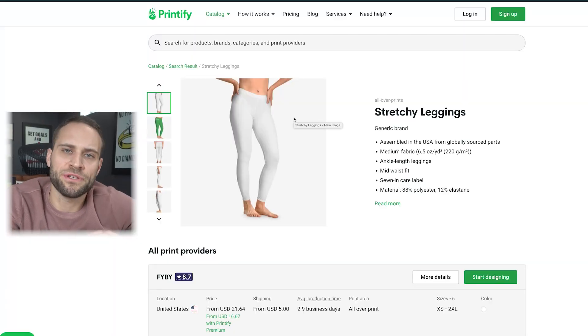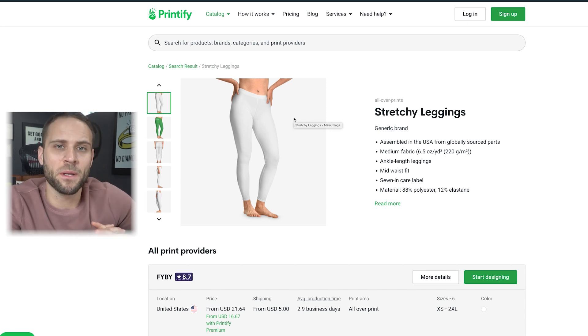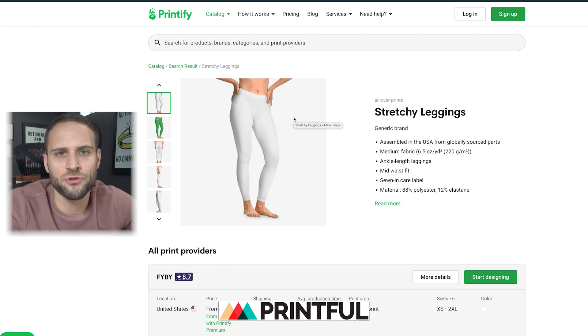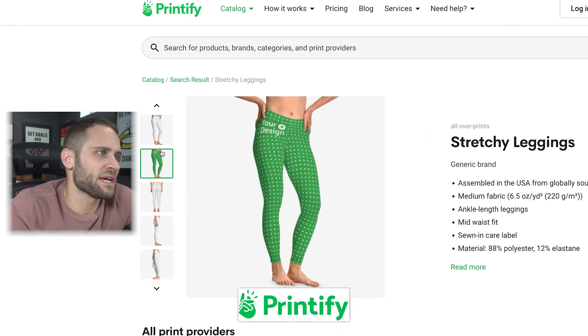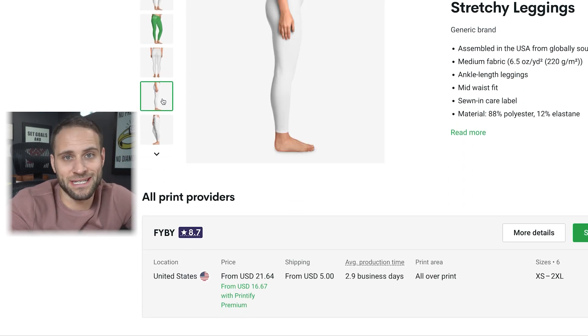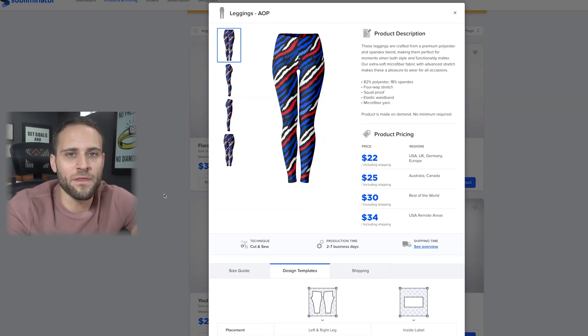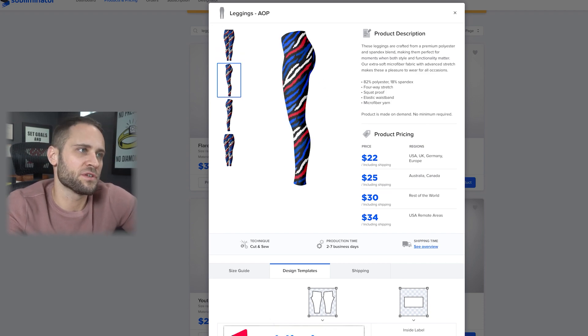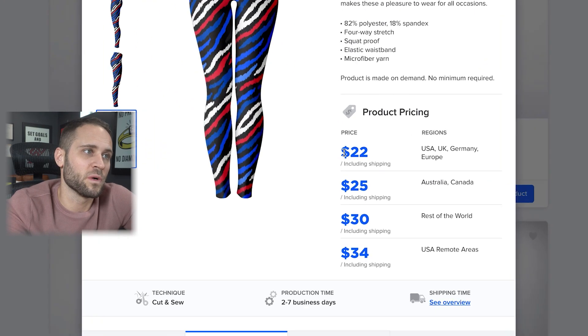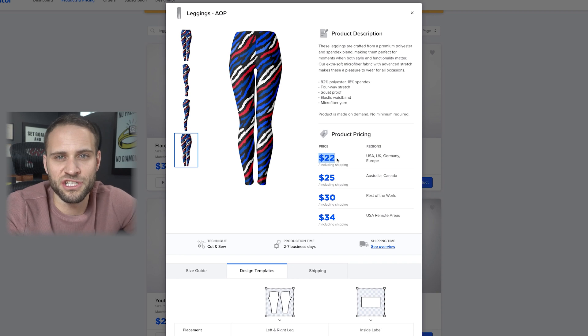The first sample on the left was from Printful, and the other two are from Printify. The one with the same design as the Printful one from Printify is going to cost you $16.67 if you have a Printify premium account. The other pair — the one from Subliminator — is going to cost you $22, and that includes the shipping.